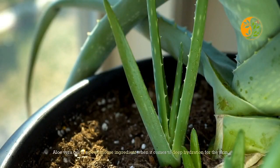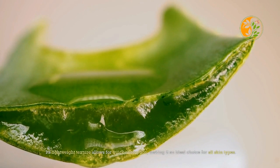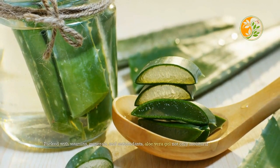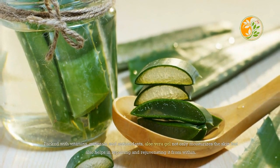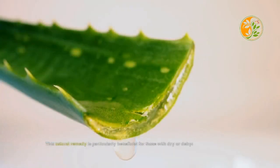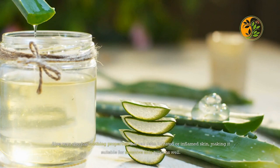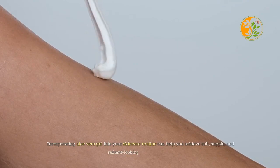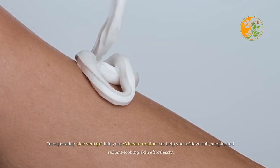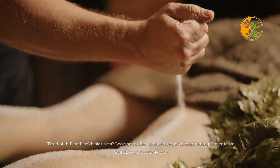Aloe vera gel is a powerhouse ingredient when it comes to deep hydration for the skin. Its lightweight texture allows for quick absorption, making it an ideal choice for all skin types. Packed with vitamins, minerals, and antioxidants, aloe vera gel not only moisturizes the skin but also helps in repairing and rejuvenating it from within. It is particularly beneficial for those with dry or dehydrated skin, as it restores the moisture barrier, and its soothing properties can also calm irritated or inflamed skin for sensitive skin types.